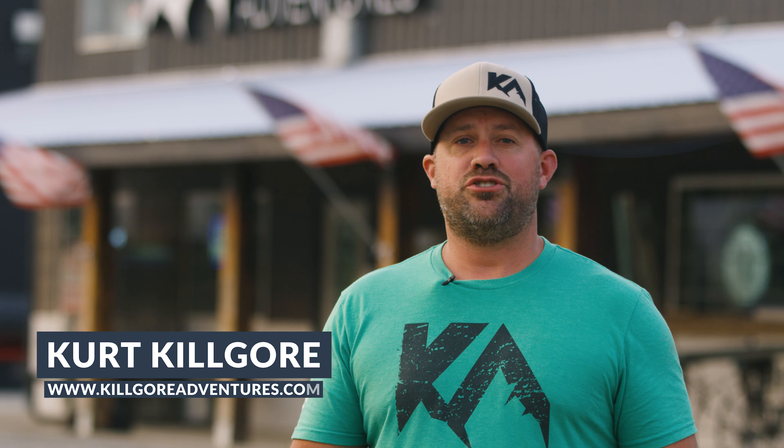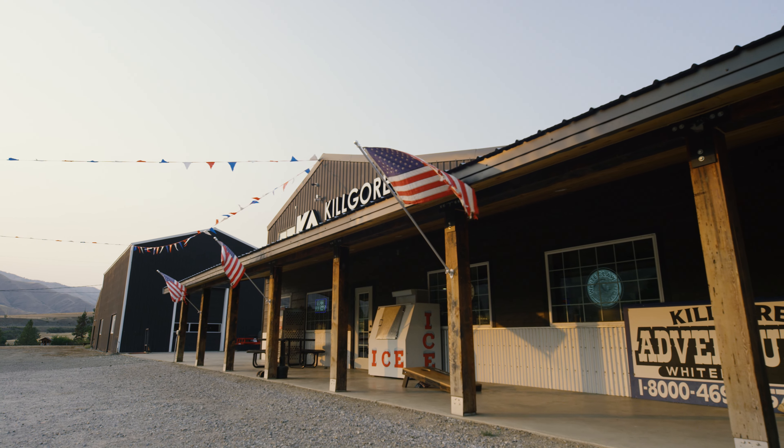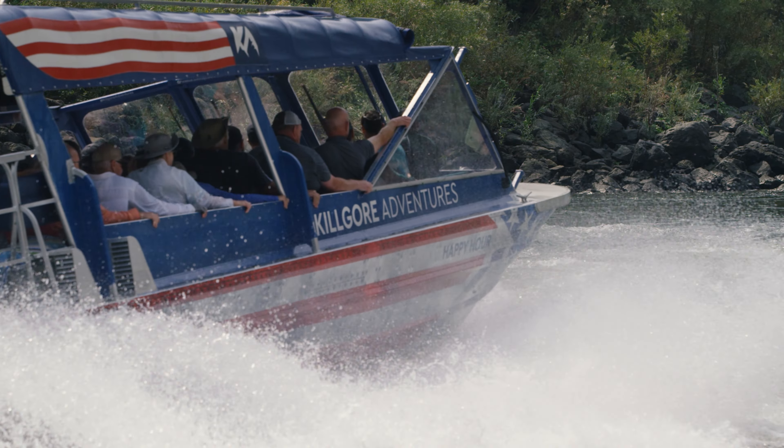I'm Kurt Kilgore and I'm going to be your jet boat captain today. When you go on a trip with us, you're traveling with the locals. I was born here, my dad was born here, my grandpa was born here, and my great-grandfather came here in a covered wagon on the Oregon Trail. I've been driving commercially in Hell's Canyon for 21 years with a 100% safety record, which is what I'm most proud of.